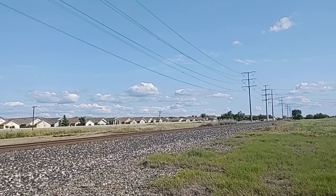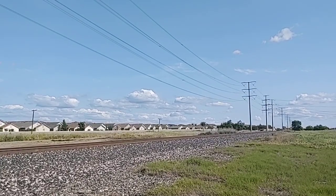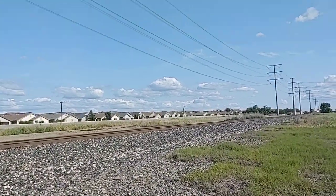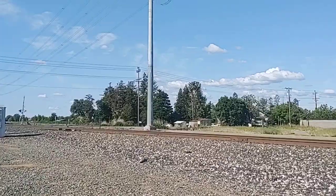Hey guys, Stoochon Railfan here back once again next to the UP Sacramento Subdivision. We got ourselves... oh, it looks like UP. It's a UP. Gates going down. Here we go.